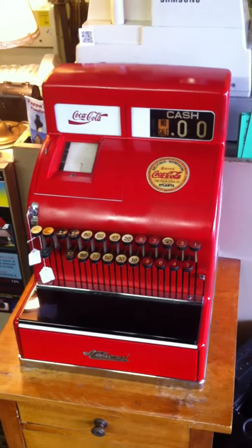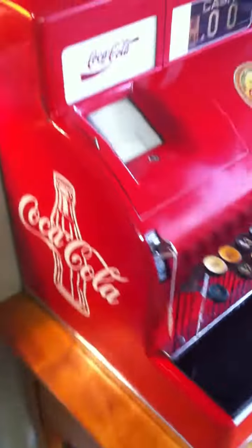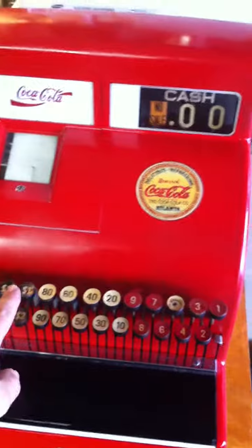It's a 1930s NCR cash register, mechanical, that's been restored. Coca-Cola motif. It still has its key, and it's quite neat, especially considering it makes that wonderful sound that everybody loves.